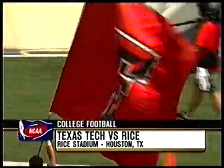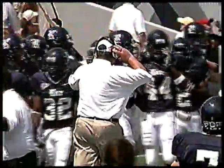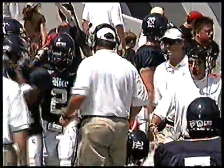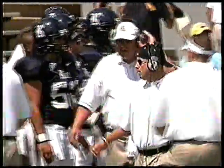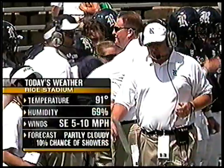Welcome back everyone. Greg Lucas here along with Chris Sanders as NCAA football brought to you by State Farm. This battle between Texas Tech representing the Big 12 and Conference USA's Rice Owls.